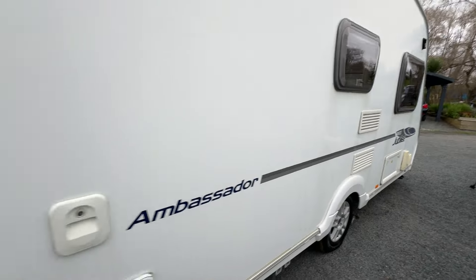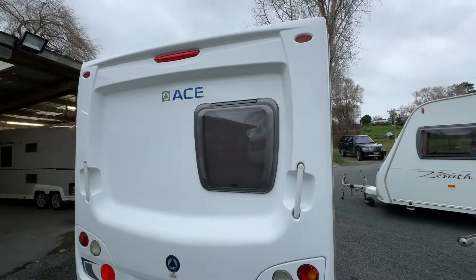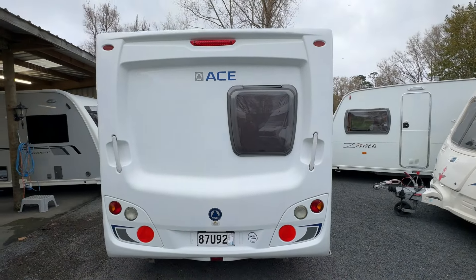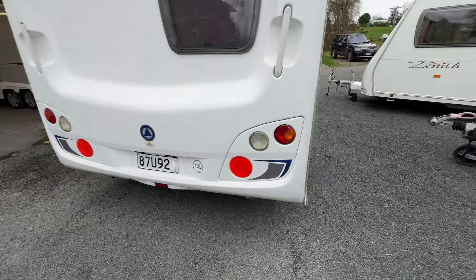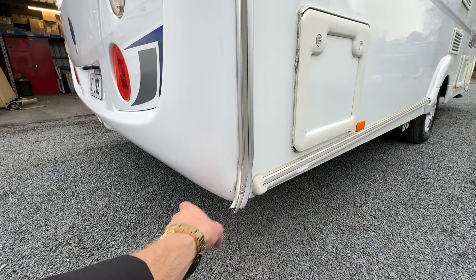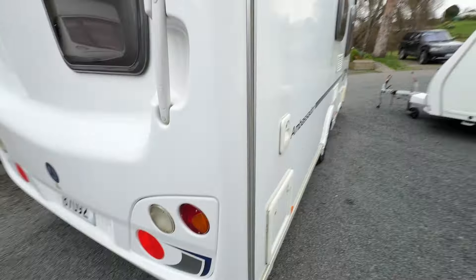Going around to the back of the caravan, the rear plastics — just like the front — are in really good condition, and the tail lights are nice and tidy. I will note that down the bottom here there is a little bit of damage where the awning track has been pulled at some stage, but that is just cosmetic.